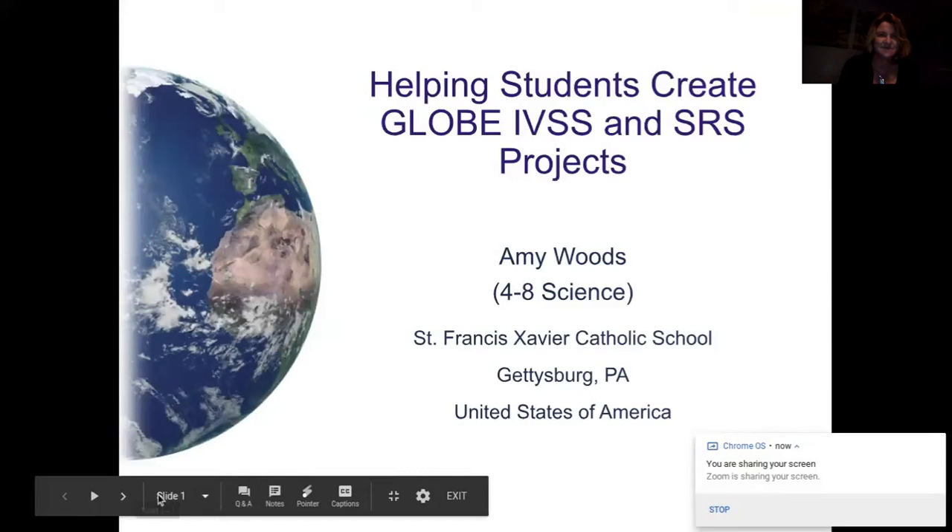Can you all still hear me? Yes. And can you see my slides? Yes. Okay, awesome.